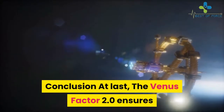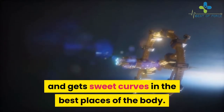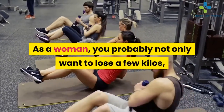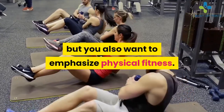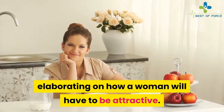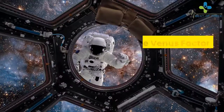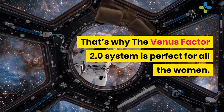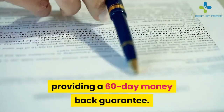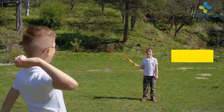In conclusion, the Venus Factor 2.0 ensures that women shed fatty tissue and achieve the body shape they desire. As a woman, you probably not only want to lose weight but also want to emphasize physical fitness. Most diet programs focus only on weight loss without addressing attractiveness, which is one advantage of this diet plan. The Venus Factor 2.0 is perfect for all women, and an important advantage is the 60-day money-back guarantee — if you are not satisfied, you can ask for a refund. Do not miss this chance.